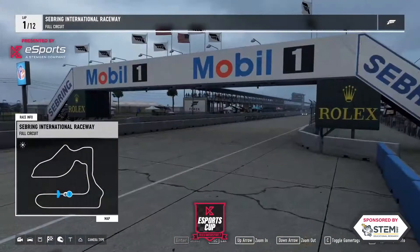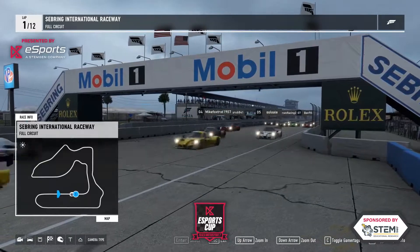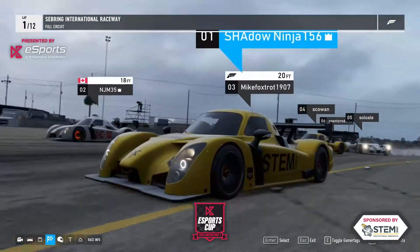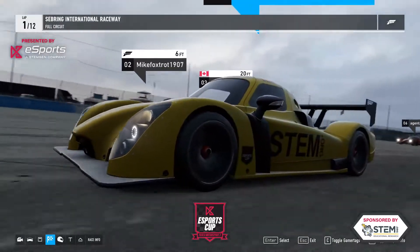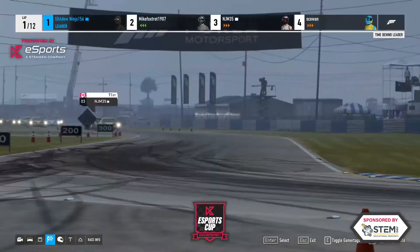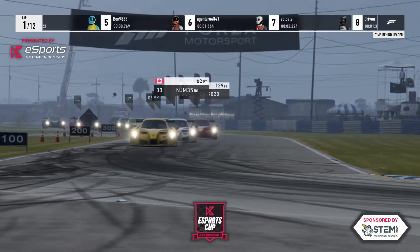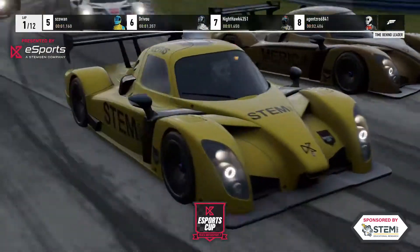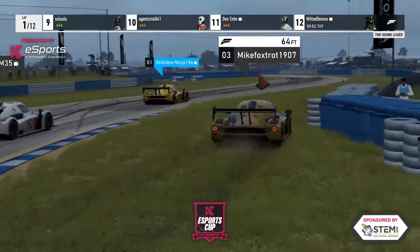Here we go, turn one. Last turn one was pretty smooth — oh hello, let's go! On the inside. You just gotta see who gets through it. Stems up front, see a little — that was Jeff Current, yeah.